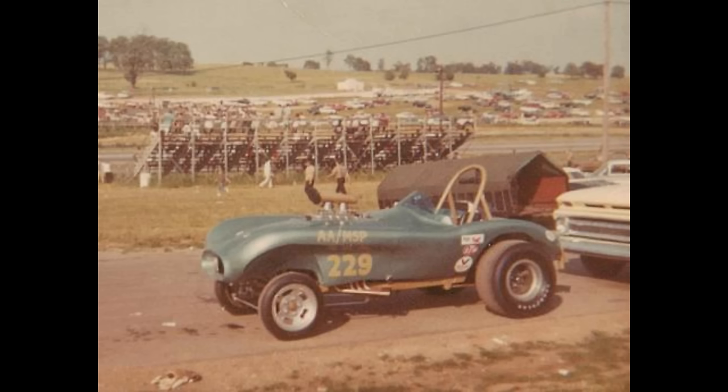This 1967 Special by Lou Abel is powered by a supercharged gas 392 Chrysler Hemi with an automatic transmission. It won the AAMSP class at the 1967 NHRA Nationals at Indy, running a 9.4 at 156 miles per hour.